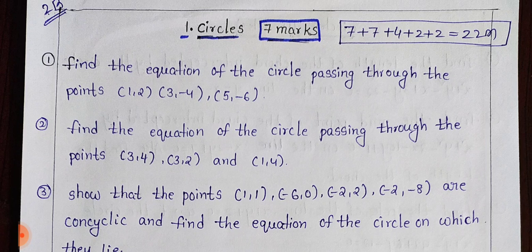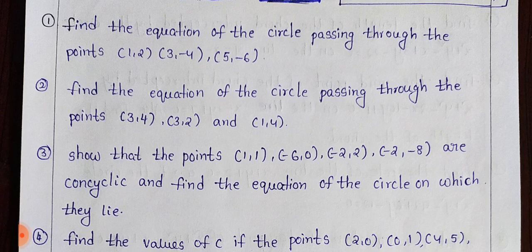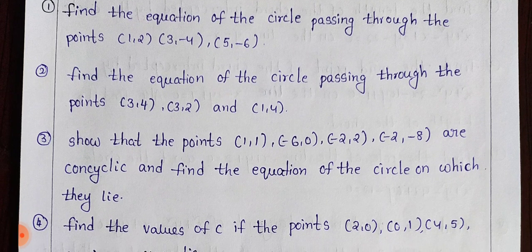I will complete the exams. So I will complete the 7-mark questions. I will complete the 7-mark questions.